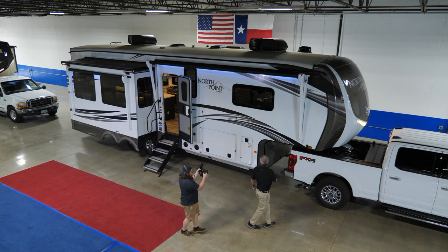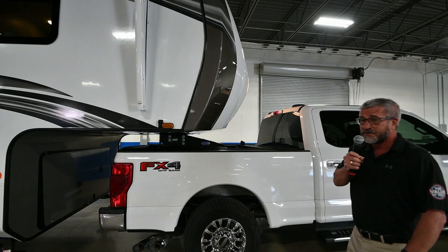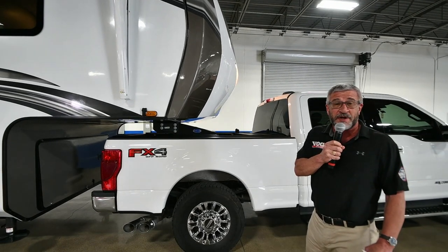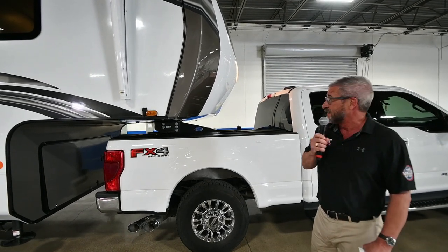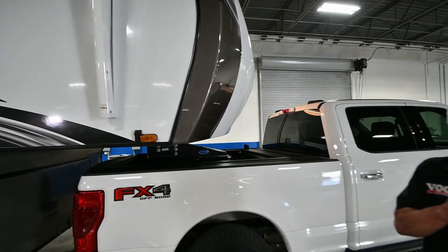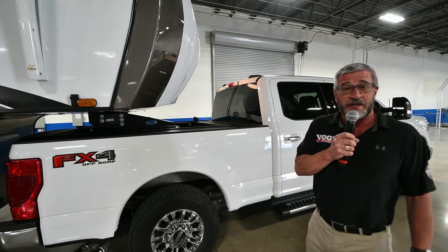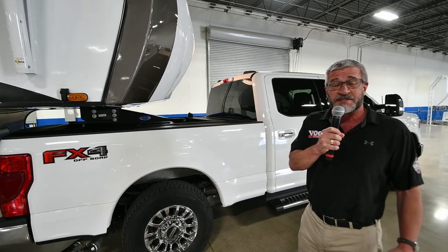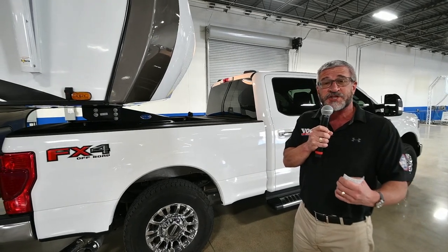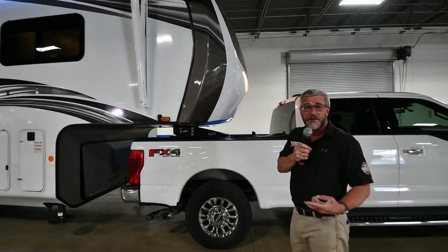Let's go over some of the outside features, starting right up at the front nose. One of the first things you'll see on this North Point is it does not have a standard pinbox. The pinbox is by a company called MoRide, which also makes the suspension. The advantage of this pinbox — if you've experienced jerking when you take off from a dead start towing fifth wheels — is that this MoRide pinbox has a rubber equalization suppression system, so when you start from a dead stop it absorbs that shock and you have a smooth pull-away. That's critically important to having a great towing experience.